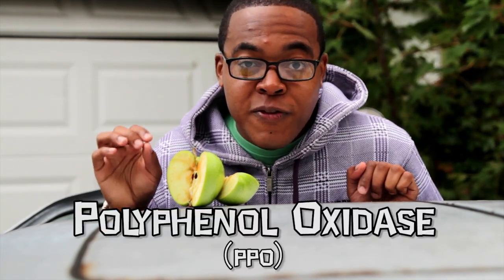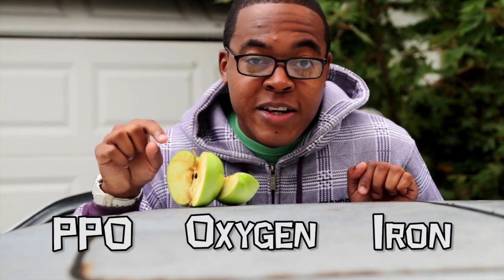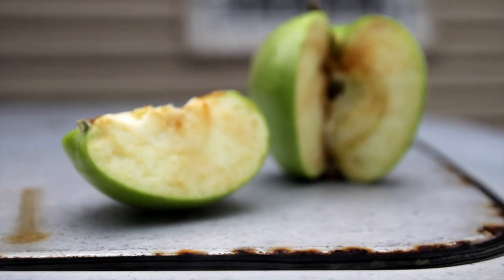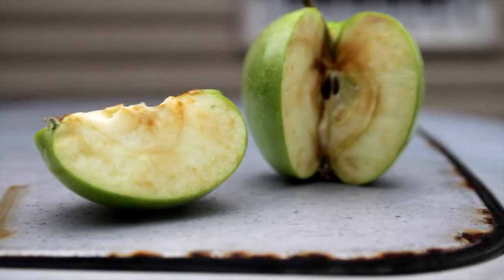For fruit like apples, pears, and bananas, oxidation happens because of an enzyme known as polyphenol oxidase, or PPO. When PPO is exposed to oxygen and the iron inside the fruit, it causes a reaction, and we notice this reaction as the fruit turning brown.